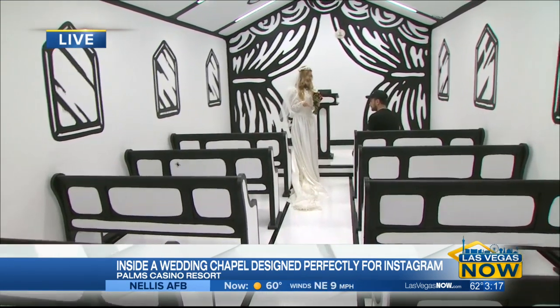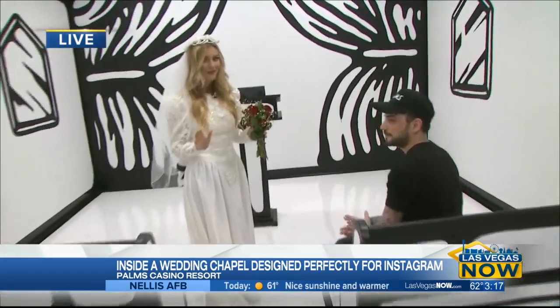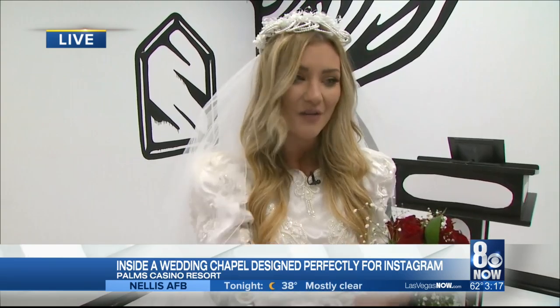Coming up a little bit later, we're going to talk about the packages that you guys can offer. And also we're going to play a game — famous wedding movies — we're going to see if Tal can guess the quotes. I think you're going to be fine. Stick around, we'll be right back.